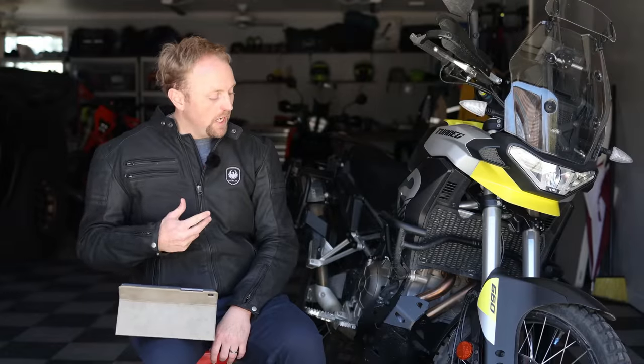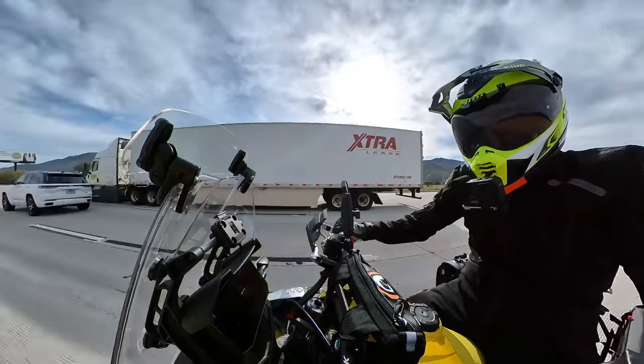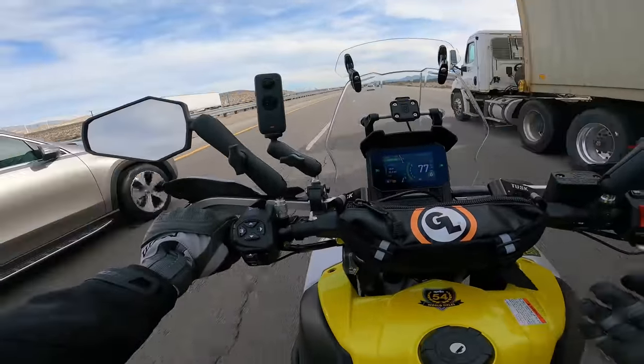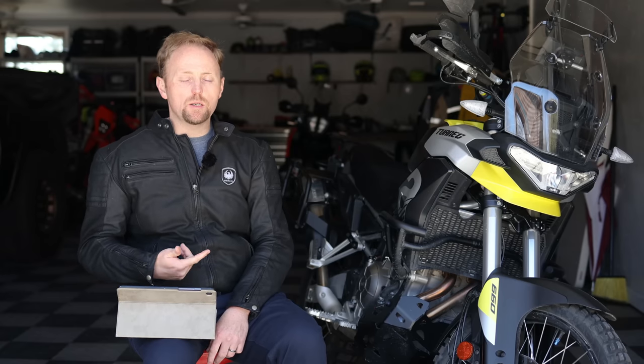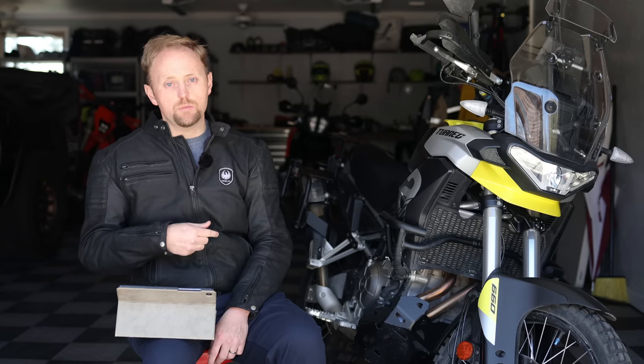Next up: the ergonomics. The bike is comfortable riding on the road sitting down, but what really shines is how good it's set up for standing up — the bars, the foot pegs, everything is in a good position. The bike feels slim between your legs. It's an easy bike to stand up on all day and ride off-road. Next up as a pro: standard cruise control. Why don't we get cruise control on more mid-sized motorcycles? It's an amazing feature when you're touring day after day. Most bikes already have ride-by-wire, so thank you, Aprilia, for giving us that.